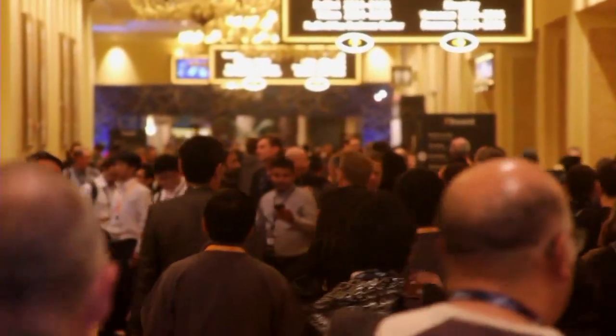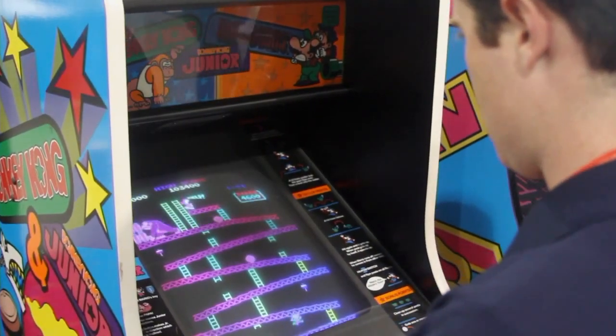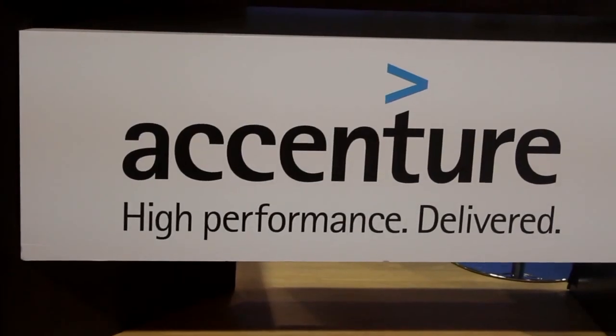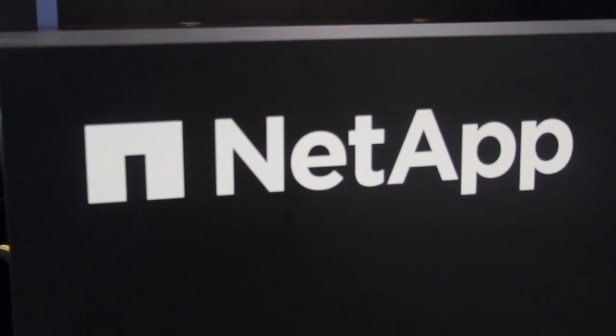Live from the Sands Convention Center, Las Vegas, Nevada. Extracting the signal from the noise, it's theCUBE, covering AWS reInvent 2015. Now your host, Stu Miniman.